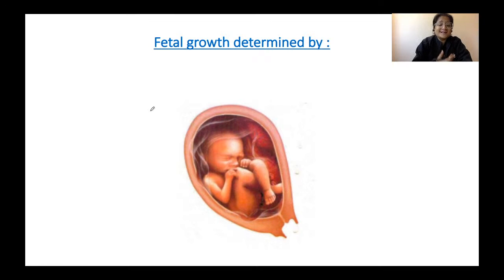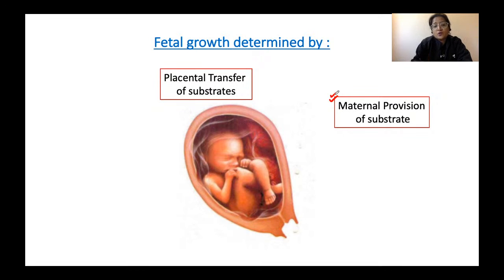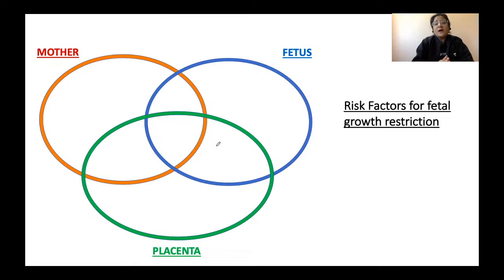Fetal growth is determined by various factors. The three predominant factors are: maternal provision of substrate — the mother meets the oxygen, glucose, amino acid, lipid, calcium, and iron requirements of the fetus; placental transport of substrate — the placenta must be well oxygenated and functioning well; and the fetus's own genomic growth potential. These three broad factors determine fetal growth.